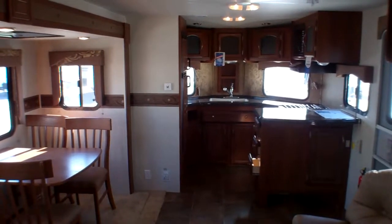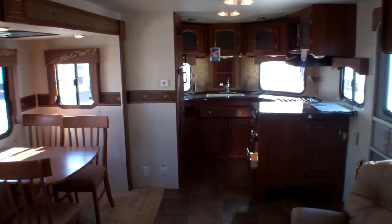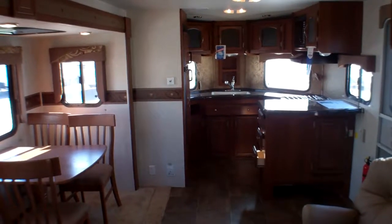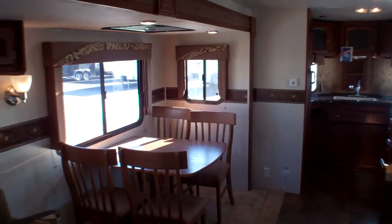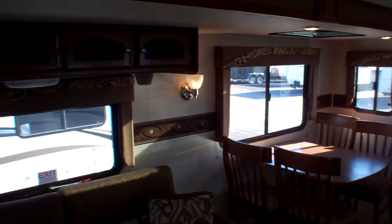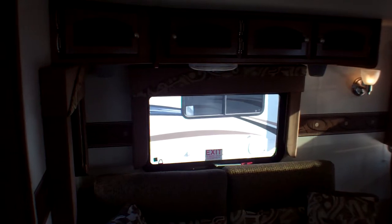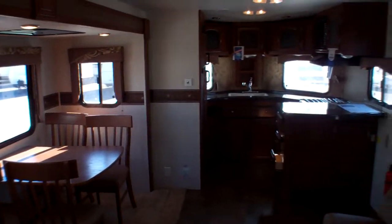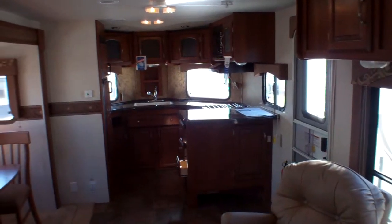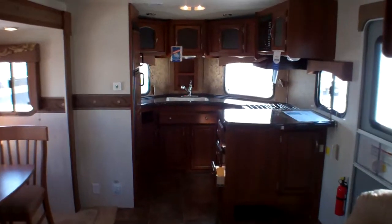Welcome to Primo Trailer Sales and a look inside the 302 FKV by Freedom Express made by Coachman. This is a stunning example of their Maple Leaf Edition package, a fully upgraded interior as well as exterior. This is a front kitchen model which is a V-nose unit — a newer phenomenon in the industry over the last number of years — and they've really pulled off a wonderful trailer here.